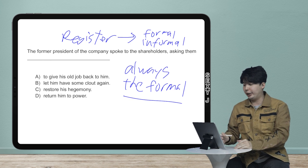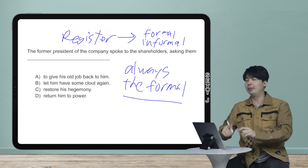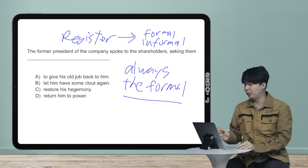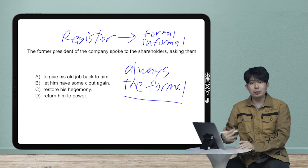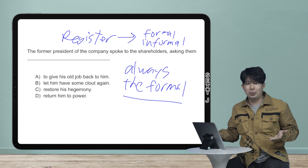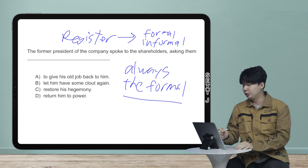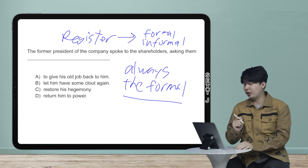There's never been a case where they say, 'Oh yeah, that is too formal, that's bad' — that doesn't happen. So when I get a register problem and I feel like the choices are just saying things in a more or less formal way, go with the formal one. So here's the example: 'The former president of the company spoke to the shareholders, asking them to give his old job back to him.'